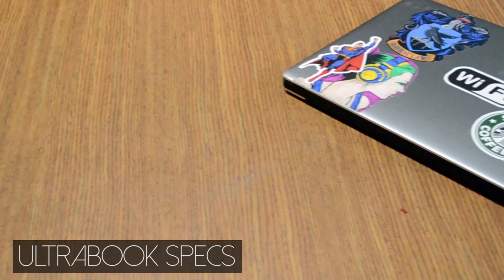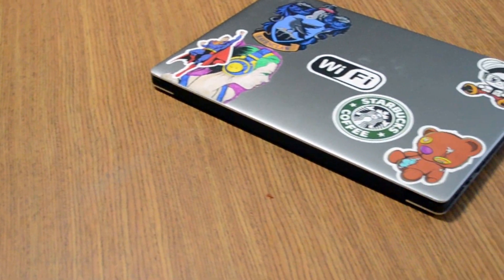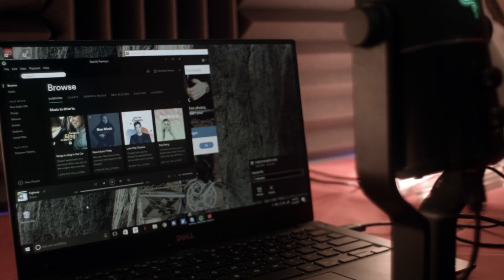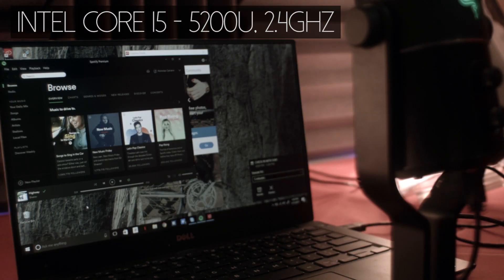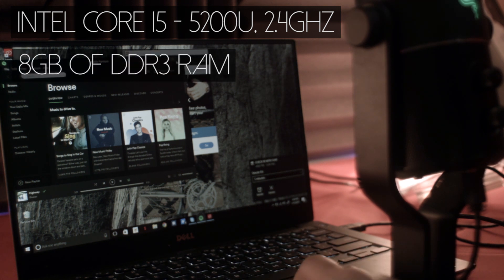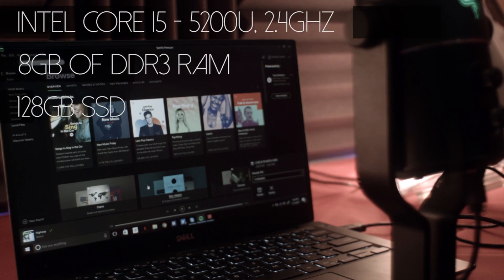Ultrabooks will come with fairly modest hardware. The XPS 13 here also has relatively older hardware, but it holds up very well even today. It comes with an Intel Core i5 5200U dual-core at 2.4GHz, 8GB of RAM, and a 128GB solid-state drive.